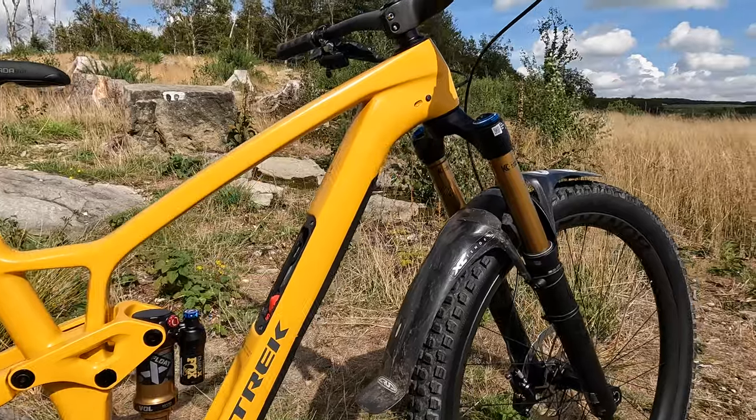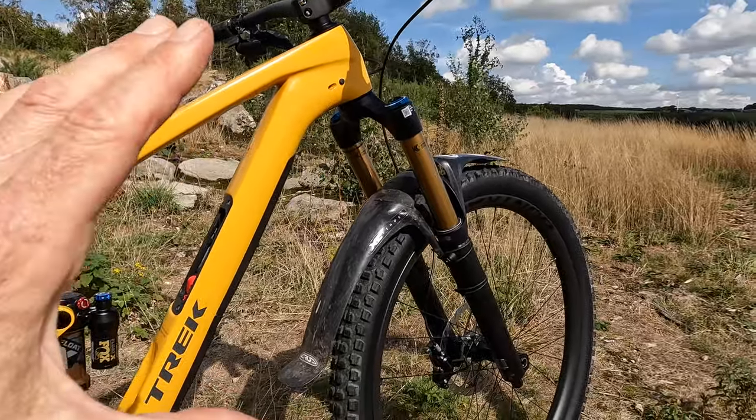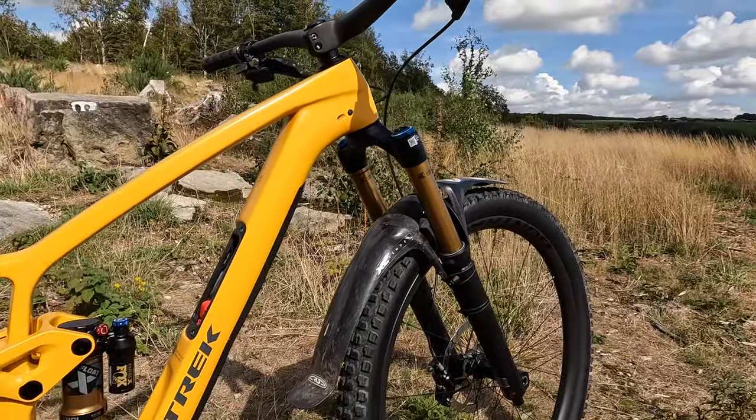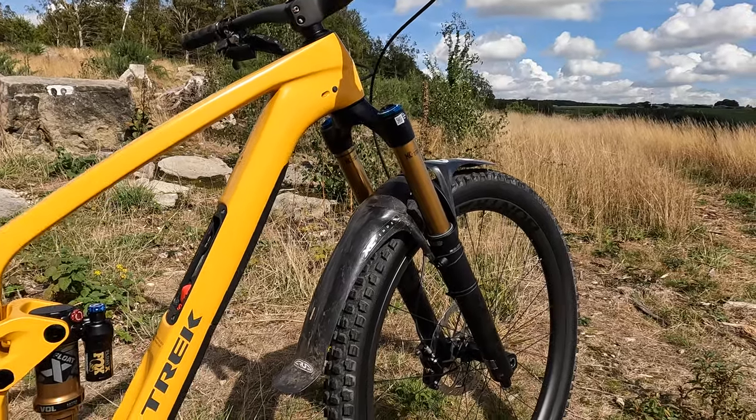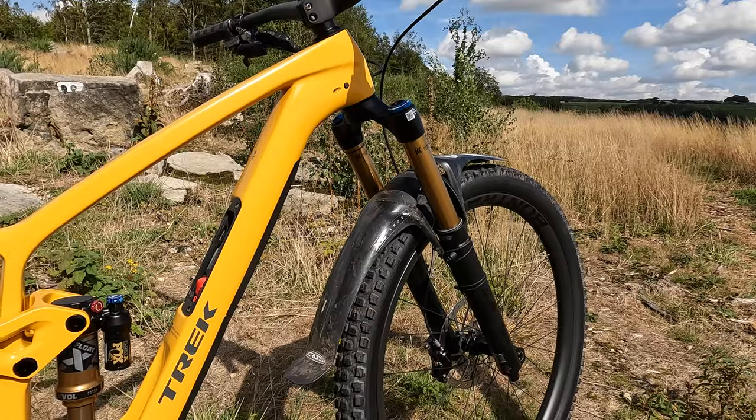Going back to the front end: although it comes with 150mm travel as standard, it's also cleared to run 160mm forks, including longer axle-to-crown length forks like the RockShox SEB and Fox 38.